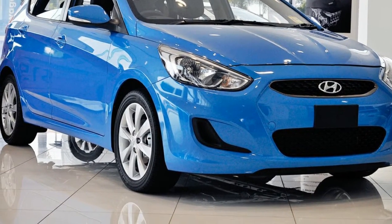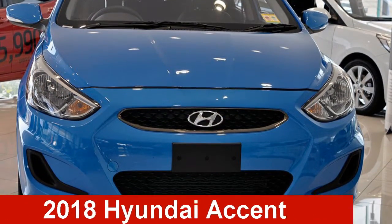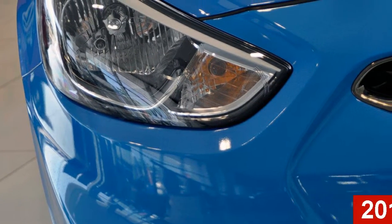We are proud to offer you this great value Hyundai Accent. This Accent has an efficient 2.0-litre engine.